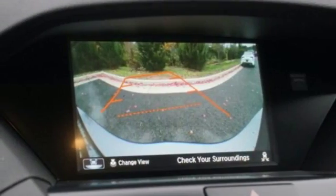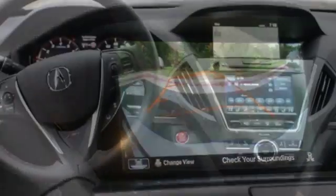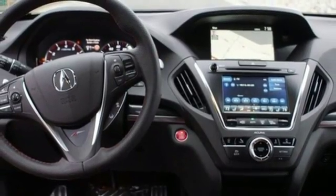Apple CarPlay, Android Auto, dual zone climate control, auto tilt-away steering column, and V6 engine.